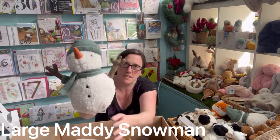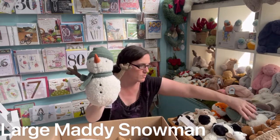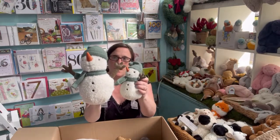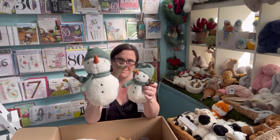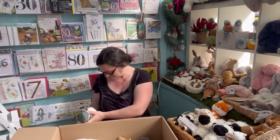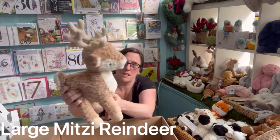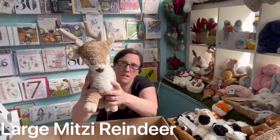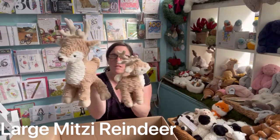The Large Muddy Snowman. We have the small one before — that's the size difference. And we have the Large Mitzi Reindeer. Again we have the small one in before, and there's the two different sizes.